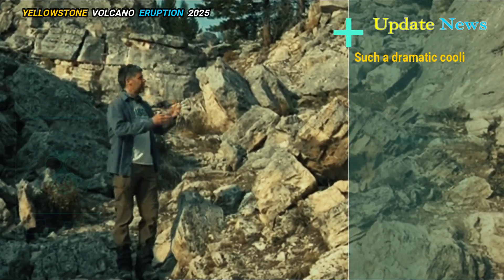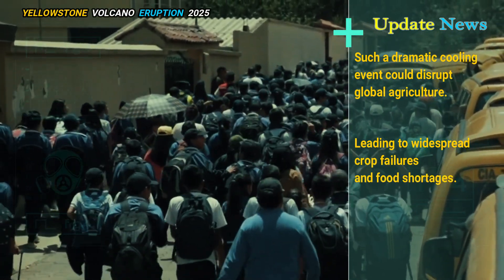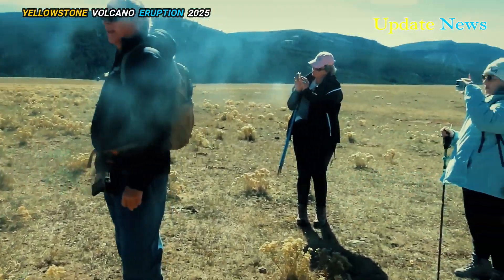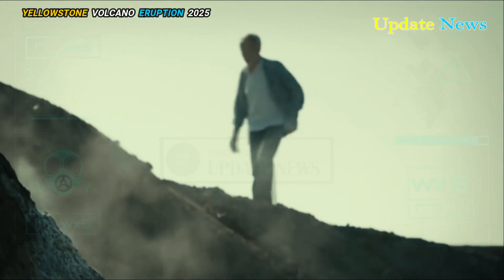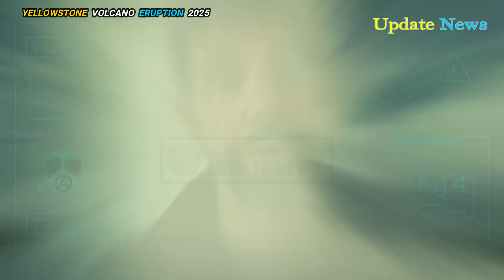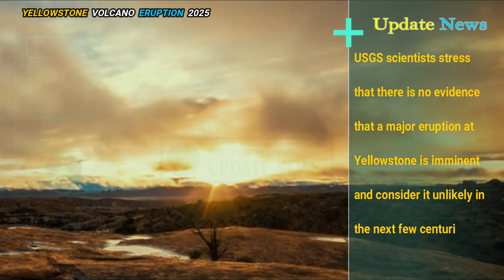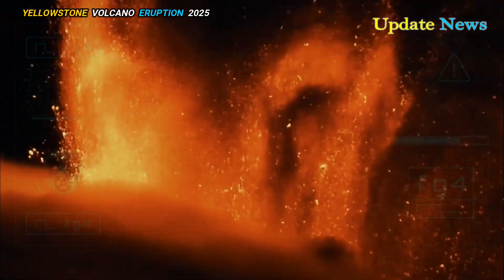Such a dramatic cooling event could disrupt global agriculture, leading to widespread crop failures and food shortages, especially in areas already vulnerable to famine. Despite the potential for disaster, the likelihood of a major Yellowstone eruption remains extremely low. USGS scientists stress that there is no evidence that a major eruption at Yellowstone is imminent and consider it unlikely in the next few centuries. They also noted that scientists found no indication of smaller lava eruptions.